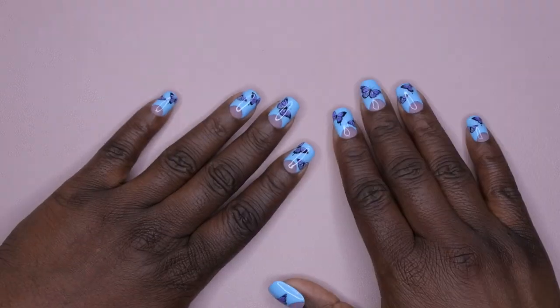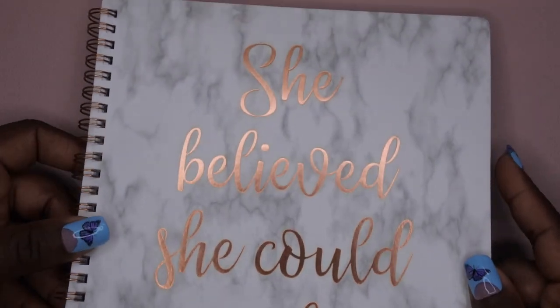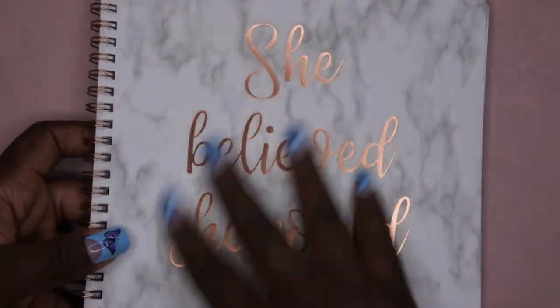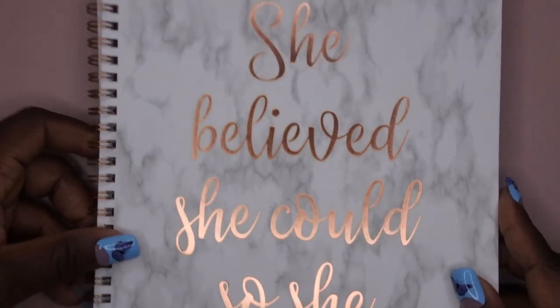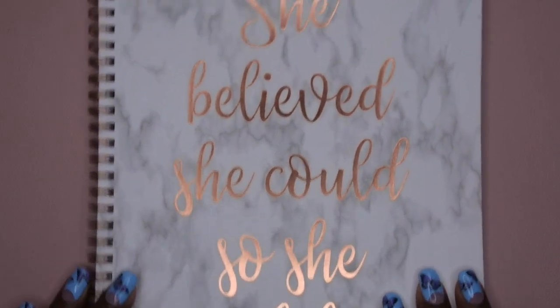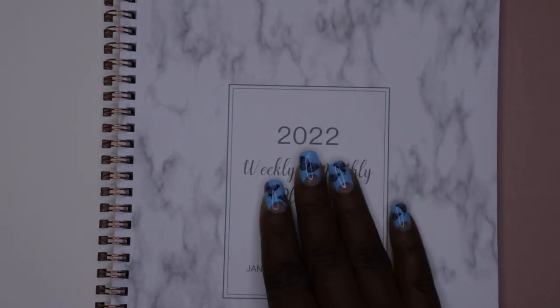The first thing is actually from Amazon — I picked up a planner. I've been feeling very unorganized and out of it lately, so I went ahead and picked up a planner to get my life together. I really like this one because I love the marble and rose gold coloring, and it says 'She believed she could so she did.' Y'all gotta make sure y'all are believing in yourselves. It's my 2022 planner.